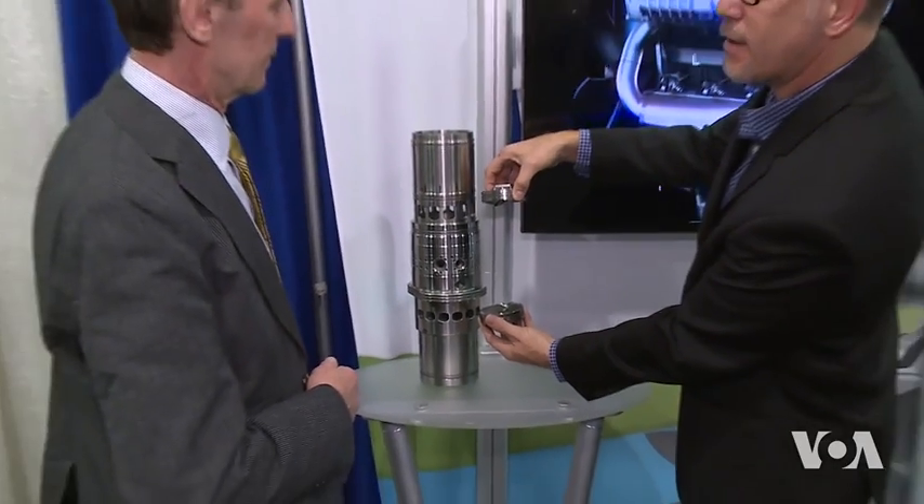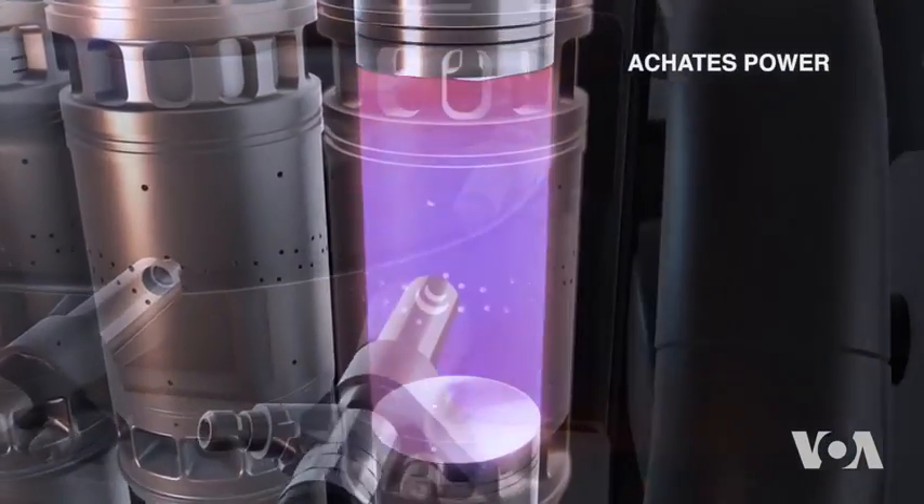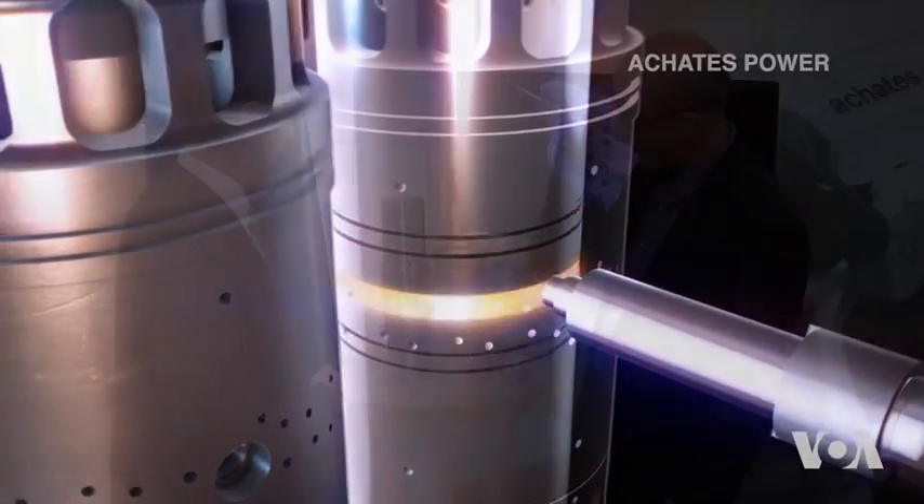Two pistons move against each other in the cylinder, compressing a fuel-air mixture which self-ignites, pushing the pistons apart, generating power. Exhaust gases escape through ports in the cylinder walls.